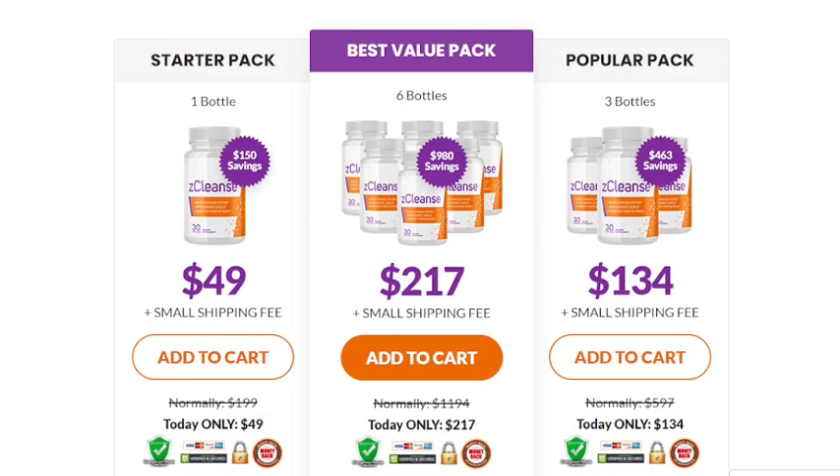Hi guys, my name is Carol and I am 45 years old. I am very embarrassed and therefore I am not showing my face, but I realized that it was necessary to tell you the whole truth about Z-Cleanse in this review.